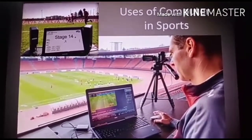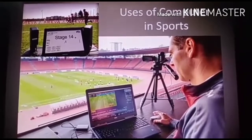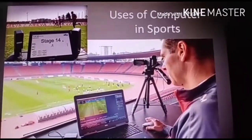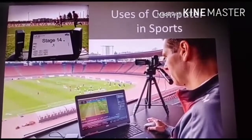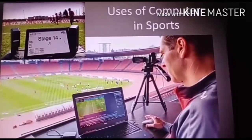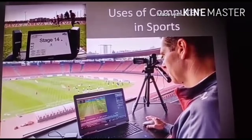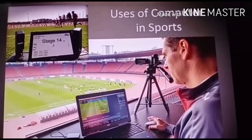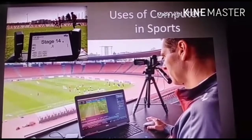Computers are very helpful in sports as they help to maintain the records of the players, store videos and their performances during the matches, which will help them in the future.